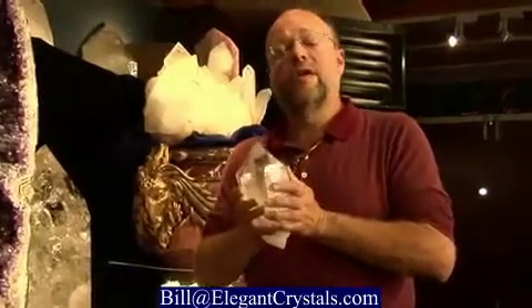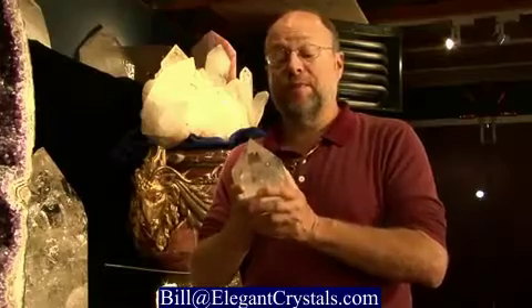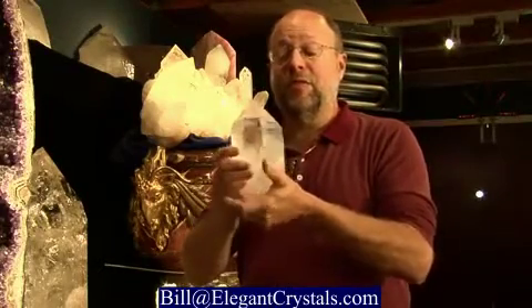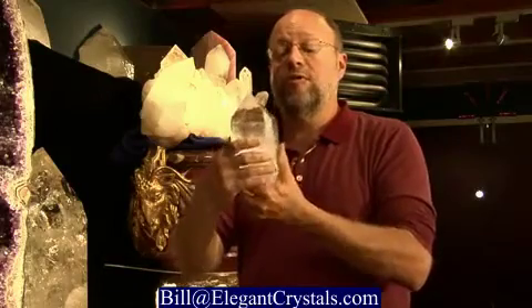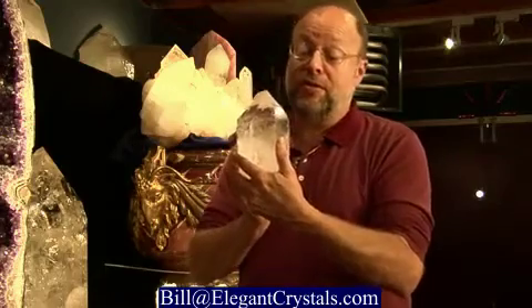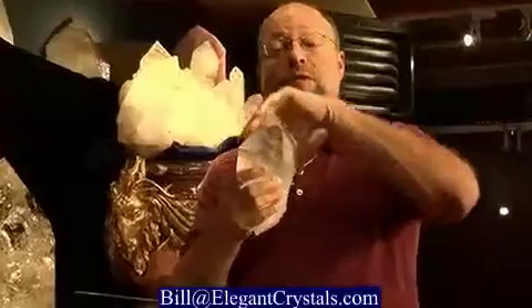When quartz crystals come out of the ground, they have very specific shapes and geometries. This is called a quartz crystal point. It's a single crystal, 100% natural. This is exactly the way it came out of the ground, except we did take the dirt off of it. And if you'll notice, it has very specific geometries to it.